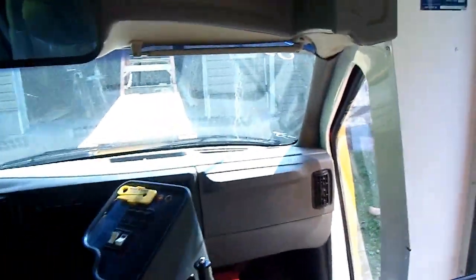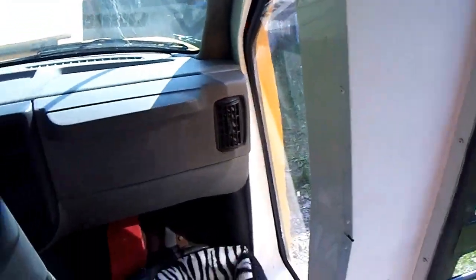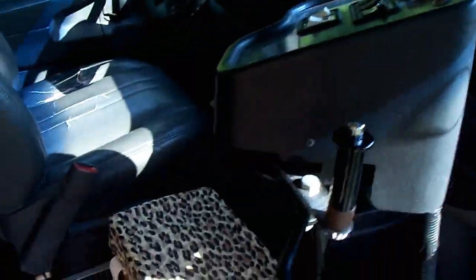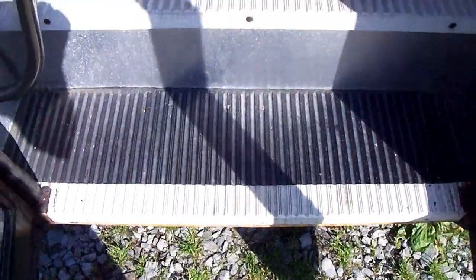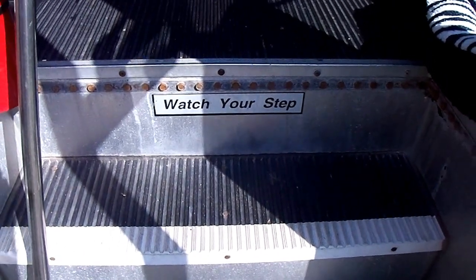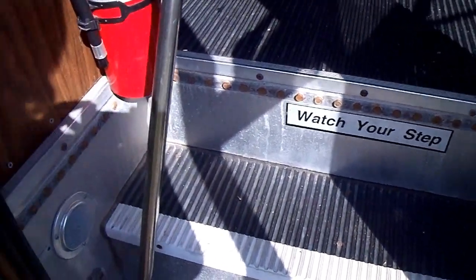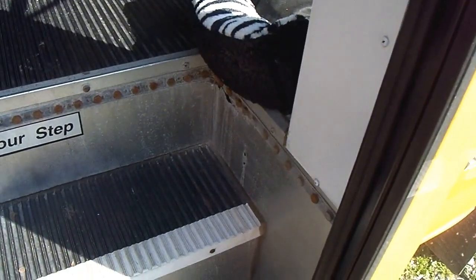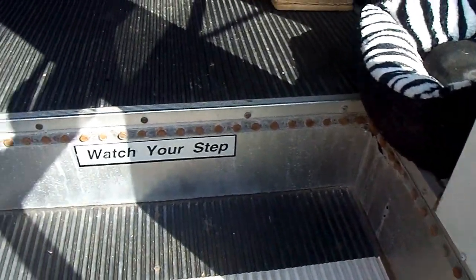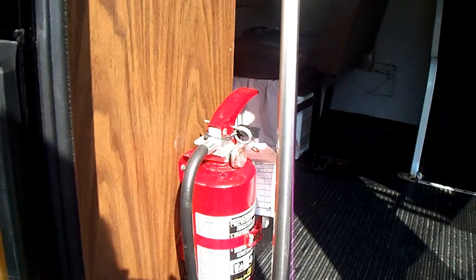And then the very last thing are these steps. I don't know what to do with them — they are so ugly. I'm thinking about painting them black and putting silver glitter on them, but not real sure. And my fire extinguisher.